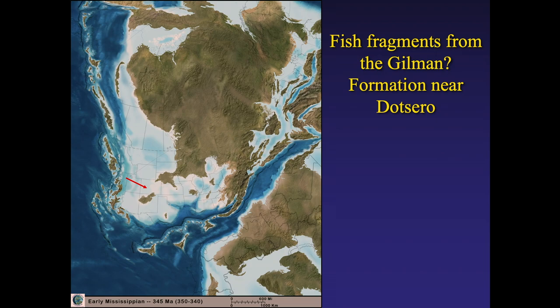The Mississippian is represented by a lot of shale in Colorado, but there isn't very much in the way of fossils. Near Dotsero, along the road past the volcano, there's a black shale — I think called the Gilman Formation — where you may find some fossil fish scales. That's the only thing I've seen from the Mississippian. Most of the Mississippian here is dolomite up around Leadville, associated with the mining.